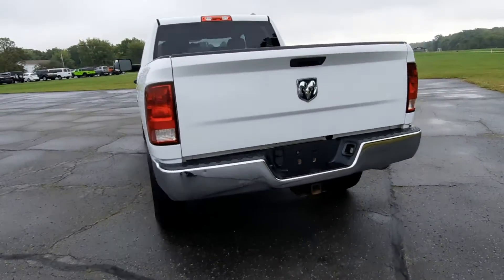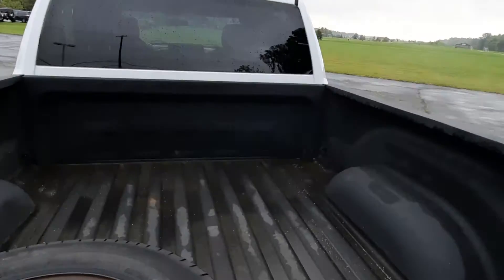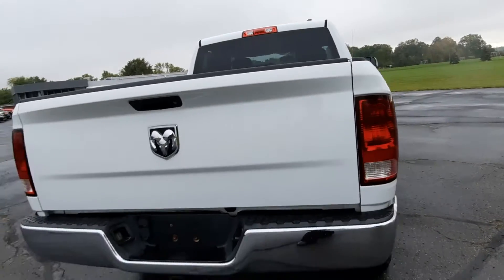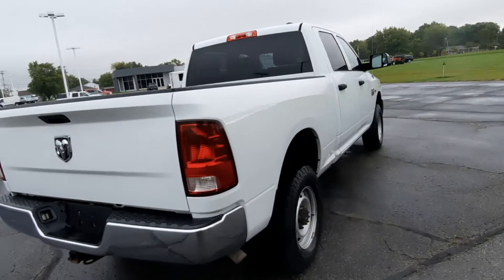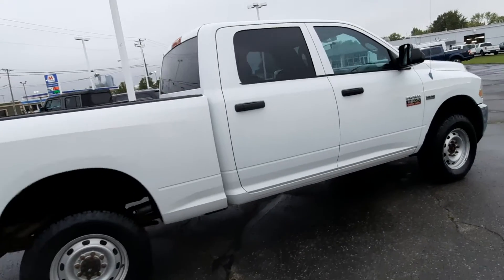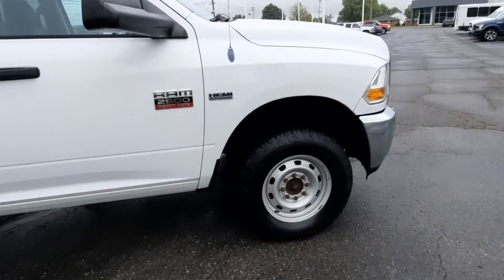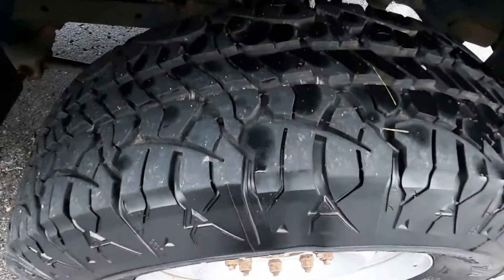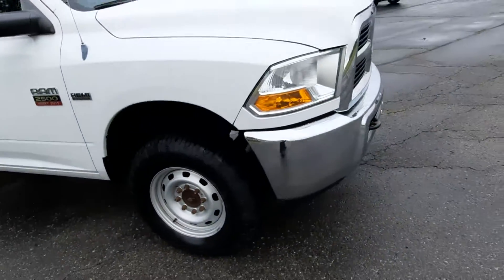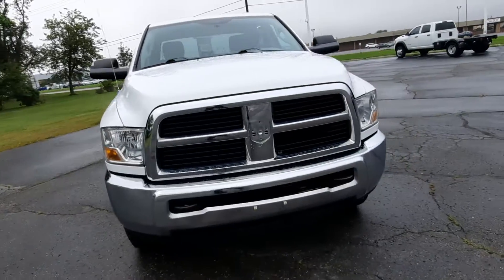It's got factory tow and a bedliner. Outside's not in bad shape. Tires look good all the way around. It's got the hooks in the front bumper.